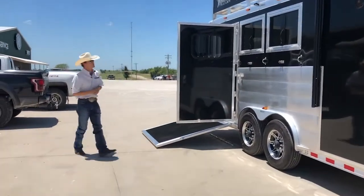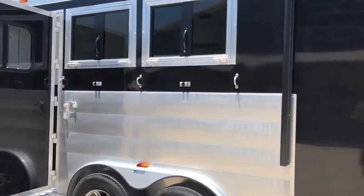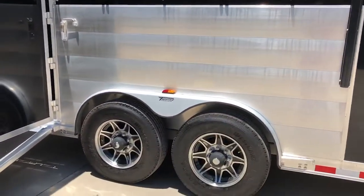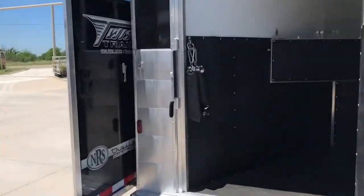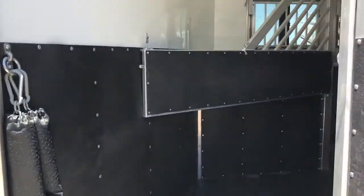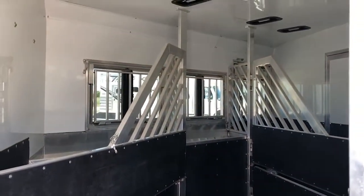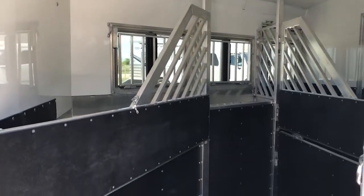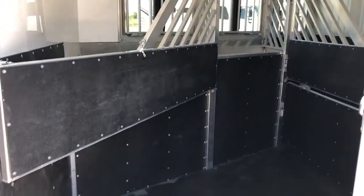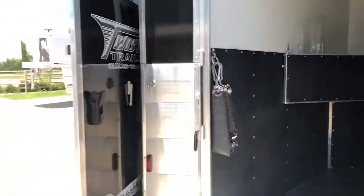Moving here to the horse area, it does have your aluminum extrusion, drop-down windows on the head side, and 16-inch aluminum wheels and tires. This is a side load. Moving here into your horse area, got your airflow dividers, rubber matted all the way around in your kick wall, insulated back here really well, insulated roof, pop-up roof vents, mangers — everything you could ask for back there.